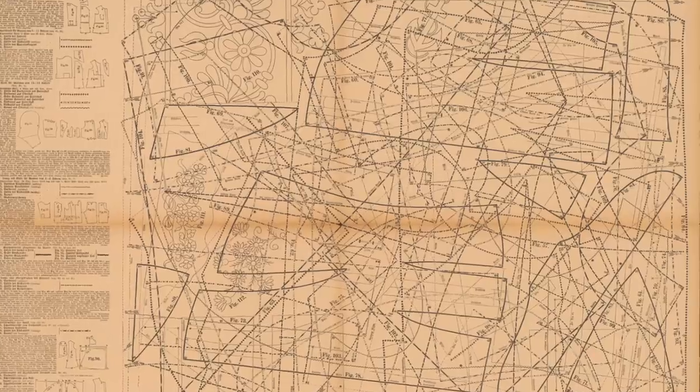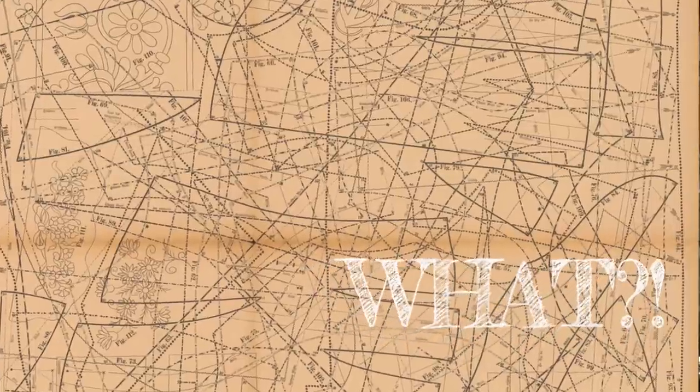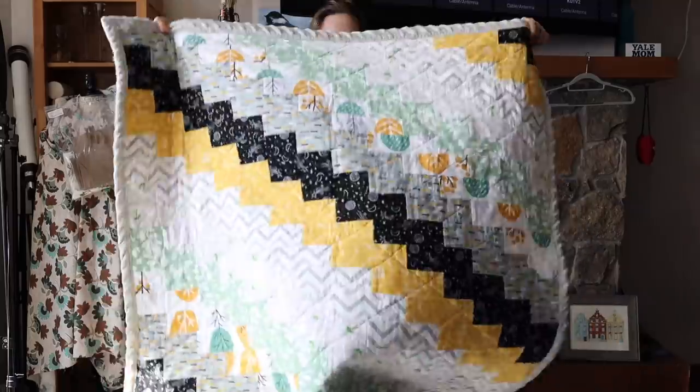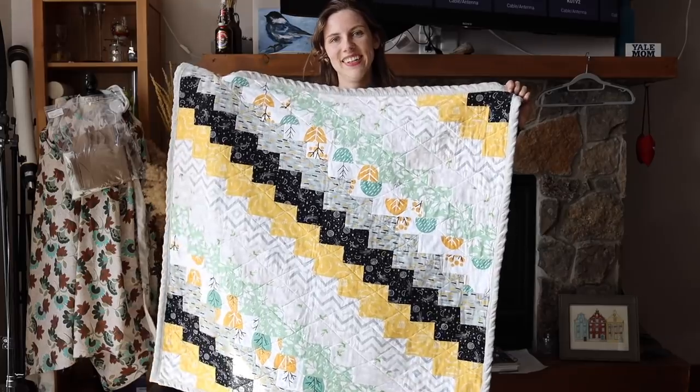Have you ever been really excited about starting a project only to get about five seconds in and become completely overwhelmed by what you were planning on doing, and so instead you decided to do some procrasticrafting? For me, rather than tackling the absolute spaghetti diagram of the wrap corset pieces, I decided to sew myself three separate aprons that I love to wear now. I nearly completed knitting an entire new sweater, and I decided to take up some new crafts like embroidery for the first time, as well as make my first ever quilt — and now I want to quilt everything.